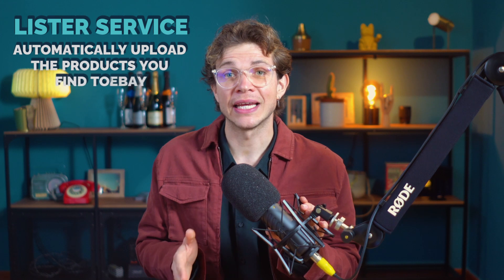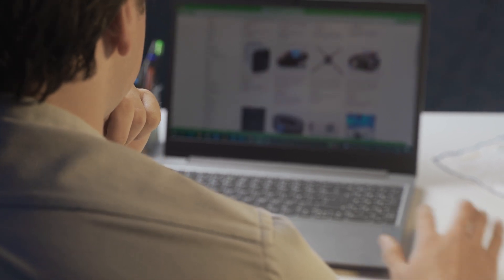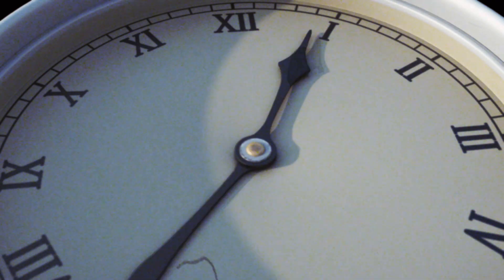Monitor tools offer at least two types of service. The first service is a lister service — a lister will automatically upload the products you find to eBay. This will help you save a lot of time because if you do the work manually, it can take a really long time.